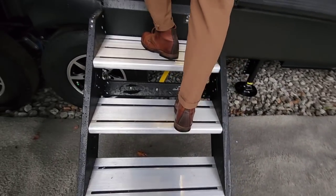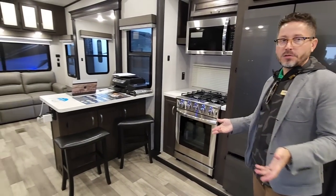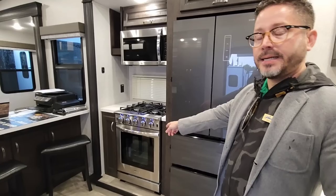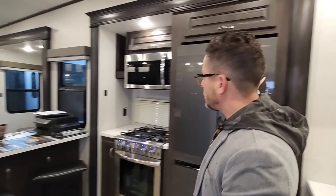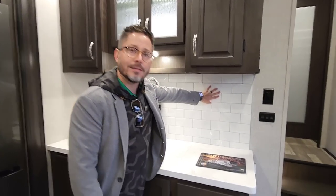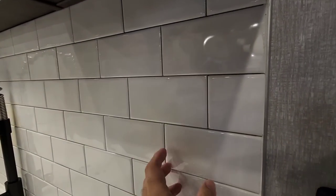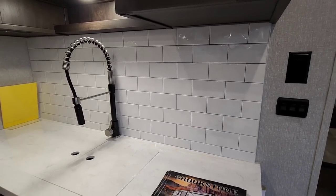Four-step entry is standard across the board in all products with the larger top step. As we enter the brand-new Brookstone — this is the interior of the 352 RLD — you'll notice some cosmetic upgrades and some component upgrades as well. Notice the larger Insignia oven. We've done some tonal changes on the refrigerators. This is your 17-cubic-foot 12-volt refrigerator, which works fantastically with the 190-watt solar panel that comes as an option. The prep is always standard. We have solid surface countertops in all Brookstone products as standard equipment. We've upgraded the backsplash — and this is real tile.